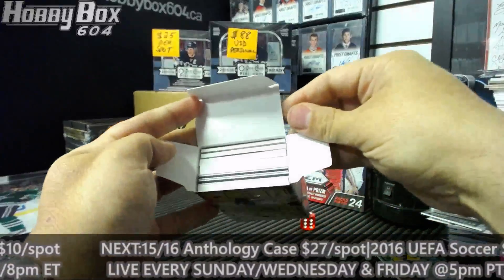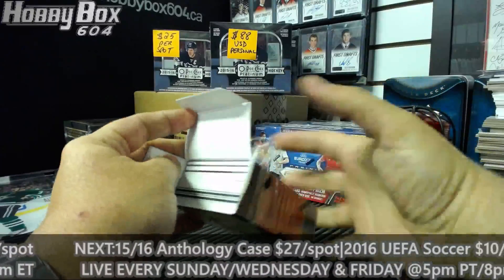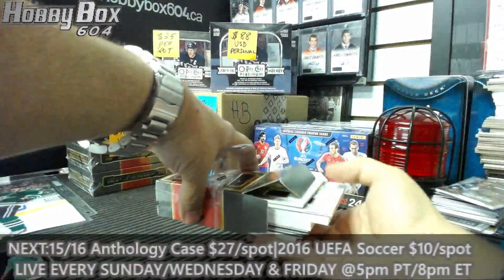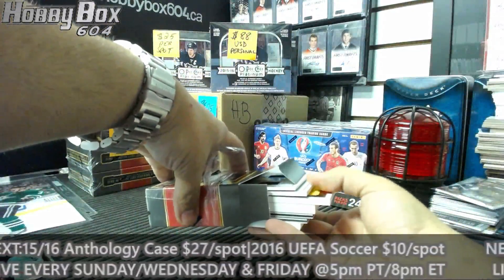Two autographs again - who? And one of those double-double ones. Not bad, looks like a good box.